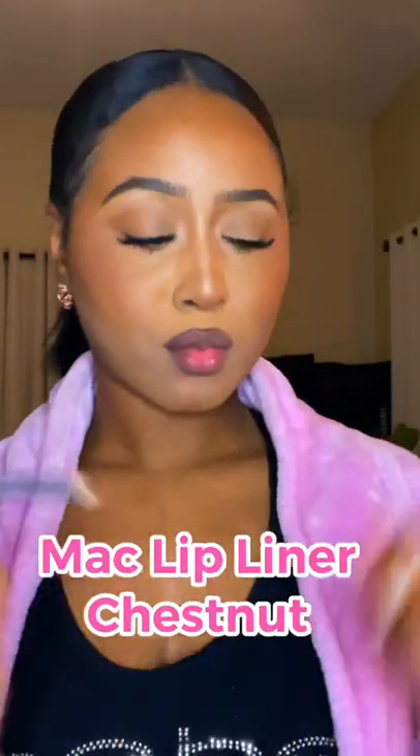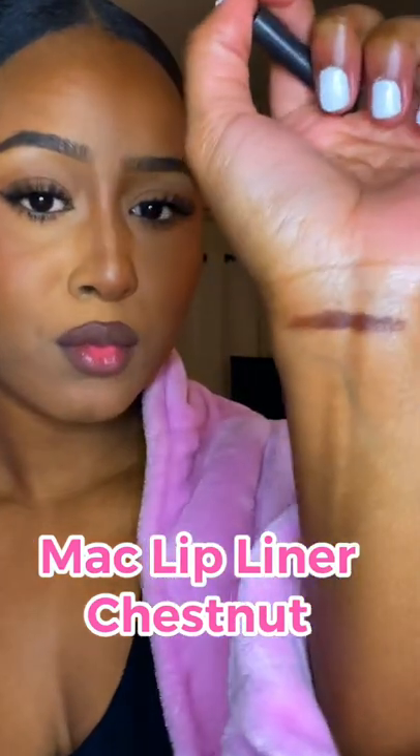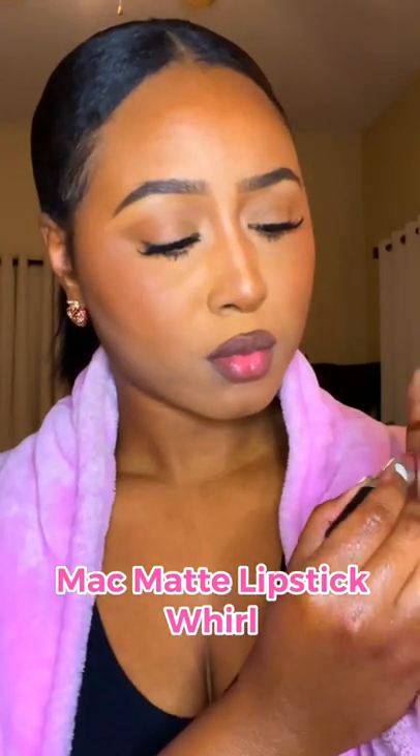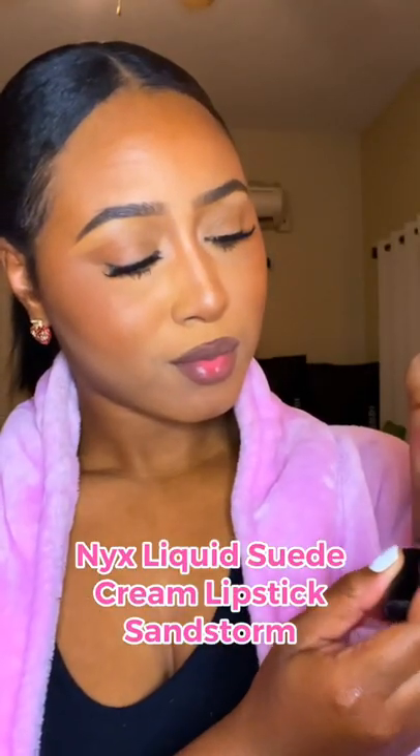I love to use the MAC Lip Liner in Chestnut because the shade matches my lip tone so well. I found that the MAC Lipstick in Whirl pairs perfectly with Chestnut. To add some dimension to my lips, I love to use Sandstorm to top it off — it really neutralizes that pink tone.